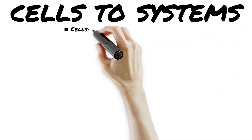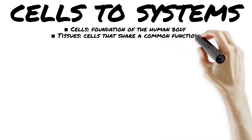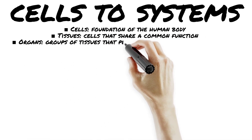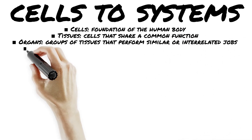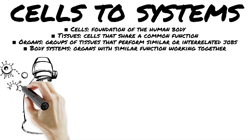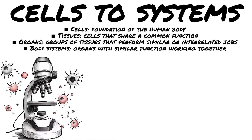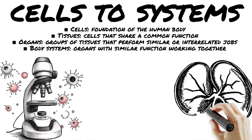Ever wonder how your body goes from tiny invisible cells to a full-on life-saving machine? Let's break it down — cells to systems. First up, the cell, the basic unit of life. It's like the Lego brick of the body. Next, tissues: group a bunch of similar cells and boom, now you've got muscle, nerve, or skin. Stack those tissues together and you get organs.